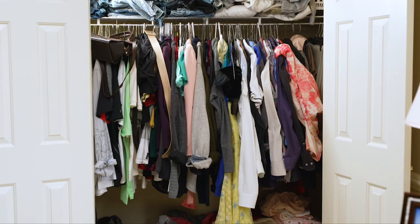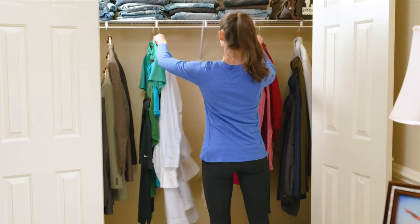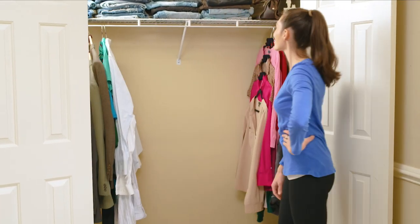Just watch — your wardrobe can go from messy to marvellous in no time with ease. And just look at all that extra space.